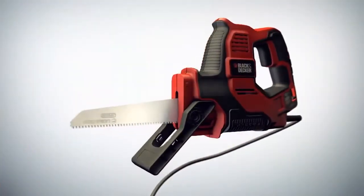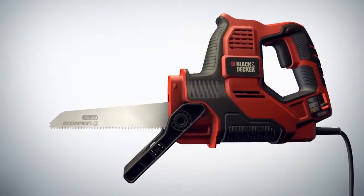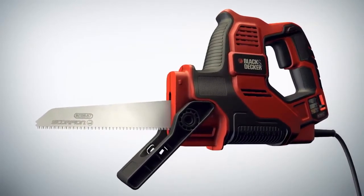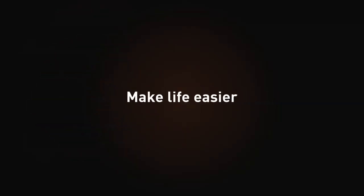The new Scorpion-powered handsaw, now with AutoSelect technology for even better results, not only cuts time and effort, it's also as versatile as your imagination. Black & Decker. Make life easier.